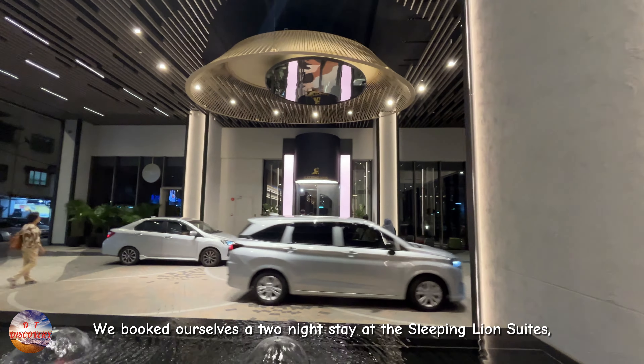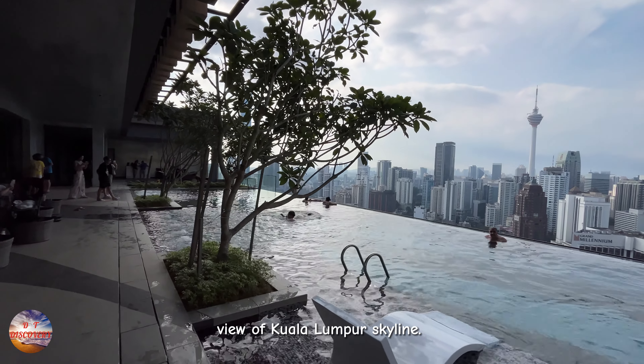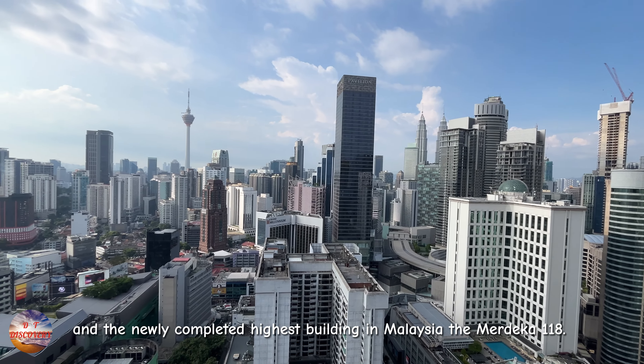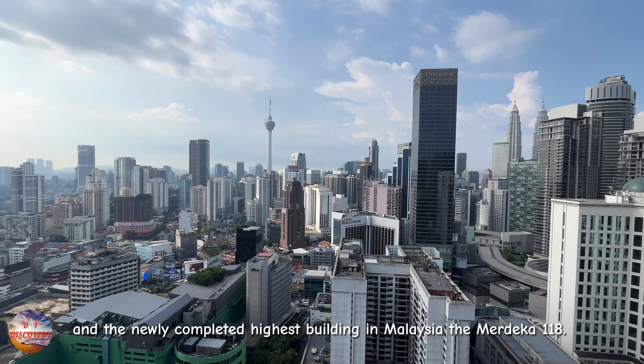Up on the rooftop, they have a swimming pool with a magnificent view of the Kuala Lumpur skyline. From here, you can see the Twin Towers, Kuala Lumpur Tower, and the newly completed highest building in Malaysia, the Merdeka 118.